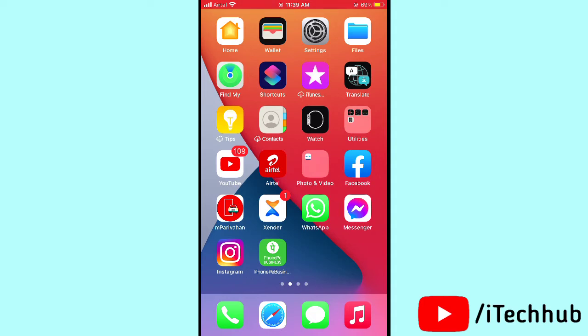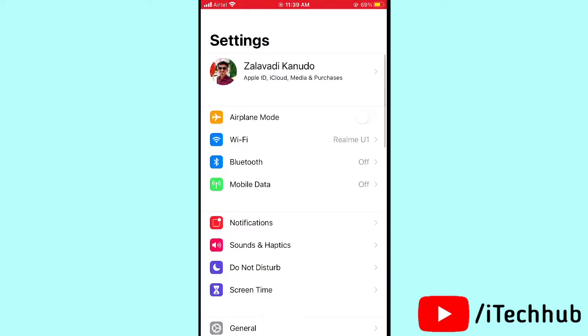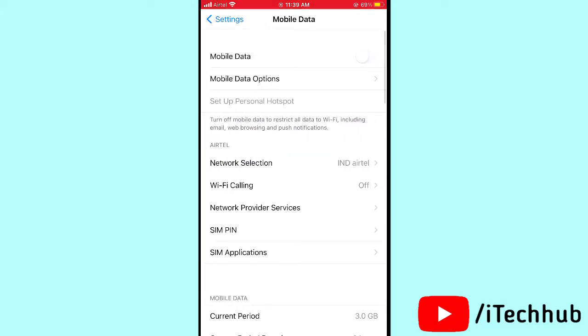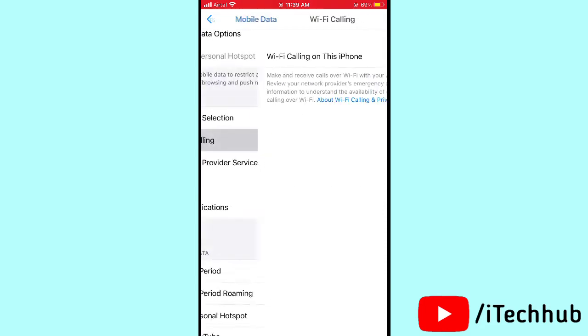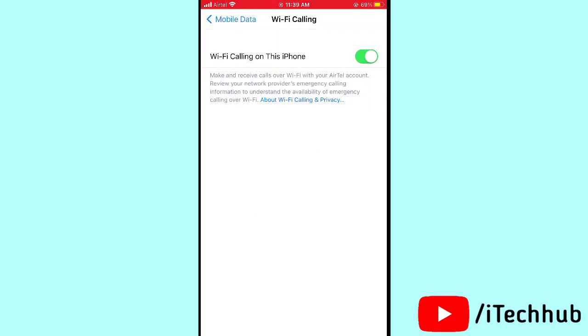The first solution is to turn WiFi calling on and off in Settings. Open Settings on your iPhone or iPad, tap on Mobile Data, and you will see WiFi Calling. If it is turned off, please turn it on. Then turn it off and turn it back on again, and this can easily solve your problem.